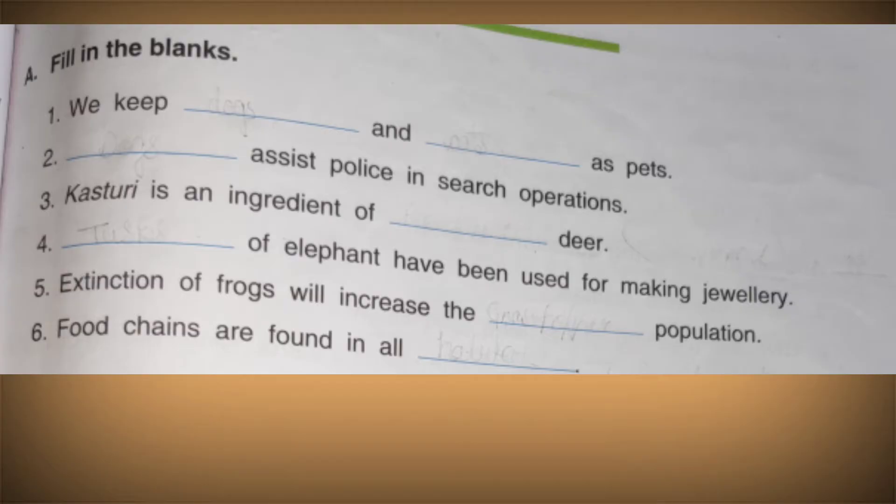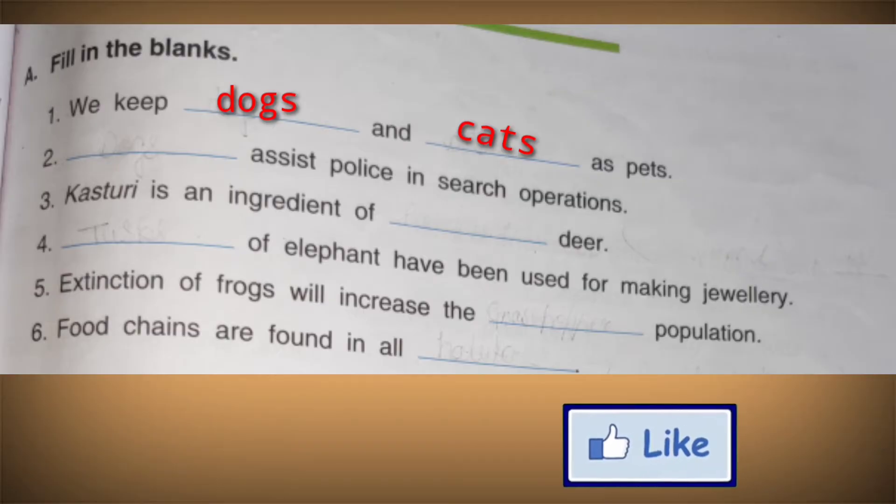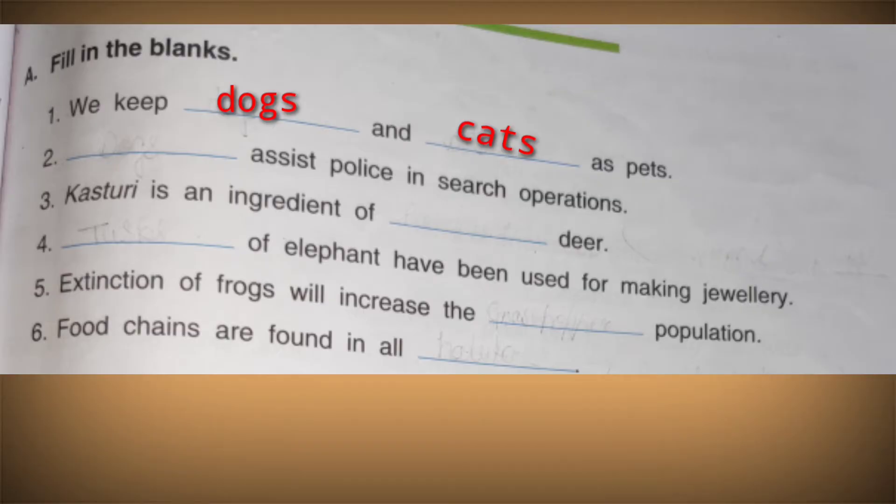For pets, we can write dogs, cats, or birds like parrots. Next blank: dash assists the police in search operations. The answer is a dog — dogs are mainly used to find drugs or other things through their sense of smell.